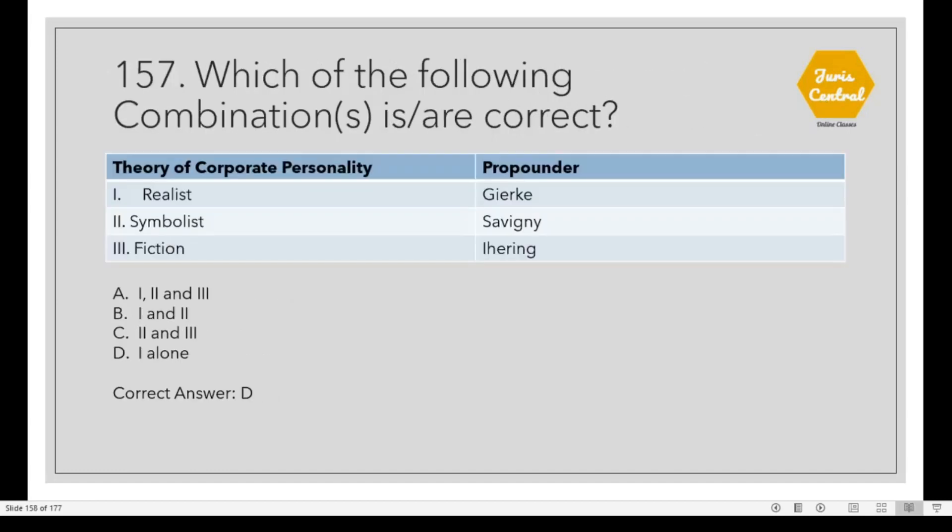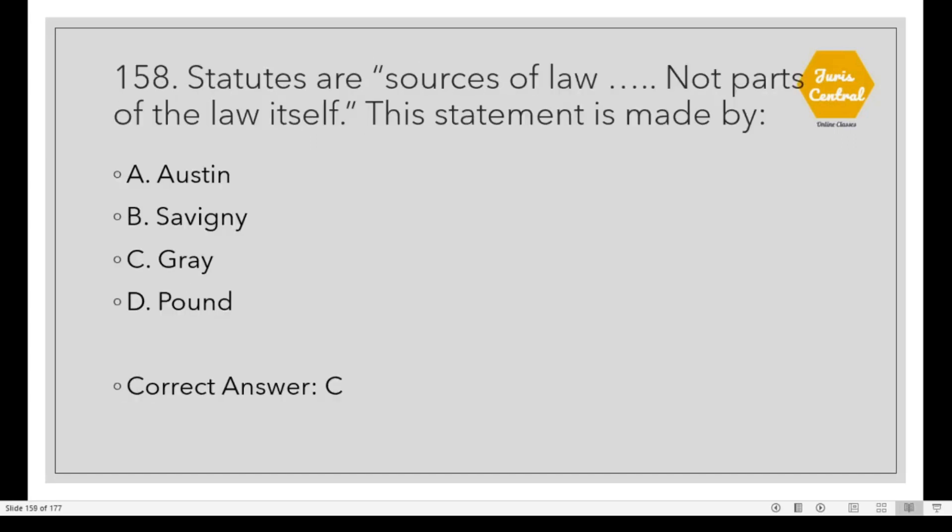Question 157: Which of the following combinations are correct? Only one is the correct combination. The theory of realists is propounded by Gierke. Question 158: 'Statutes are sources of law, but not parts of the law itself.' This statement is made by Option C: Gray.